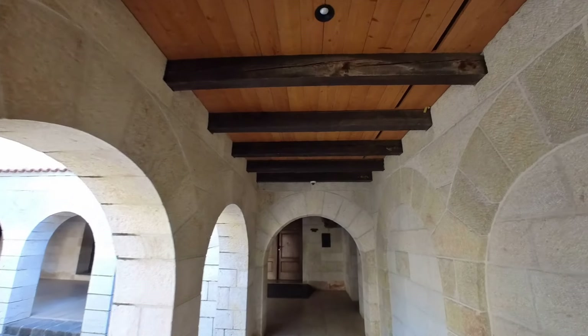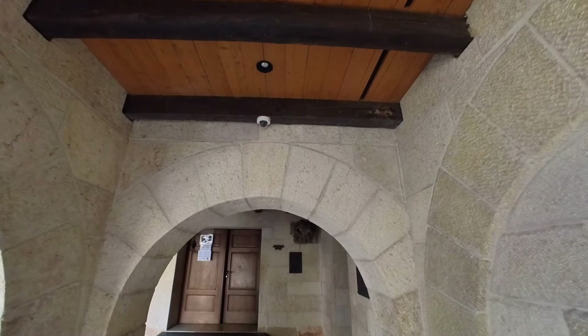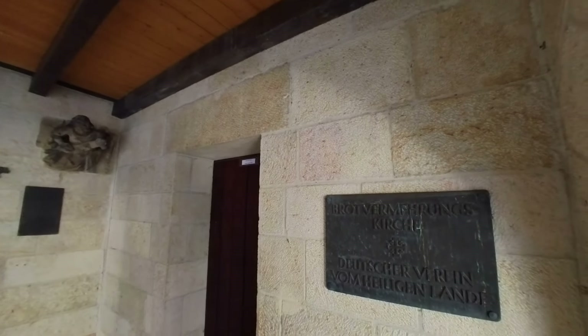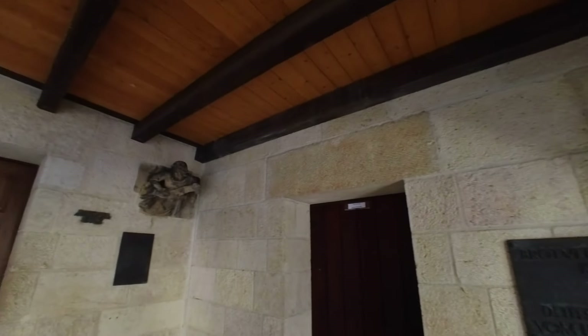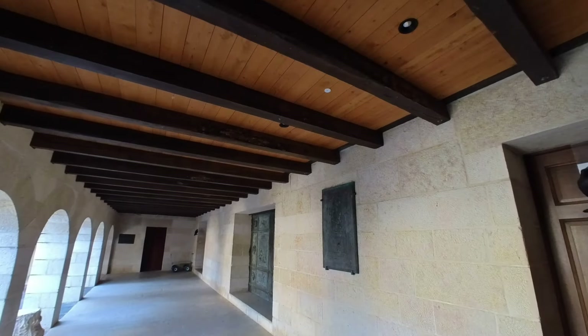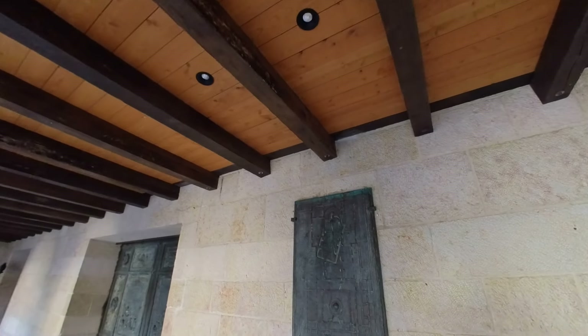Inside there's a mosaic and other things in the church. Basically there's a first church from the fourth century, then a second church from the fifth century, and they kept building upon it. Then in the 1930s a third church was built.